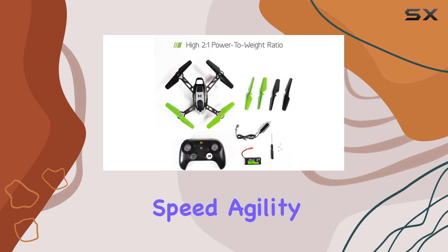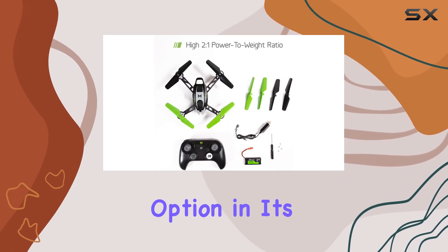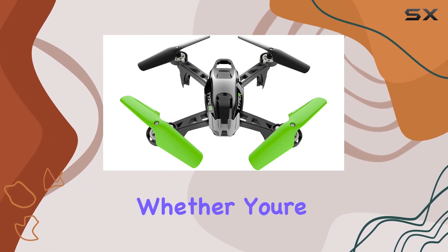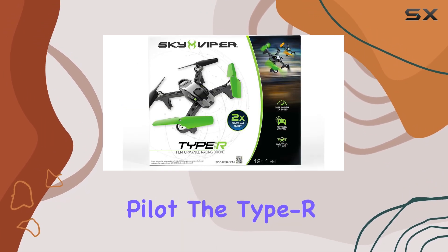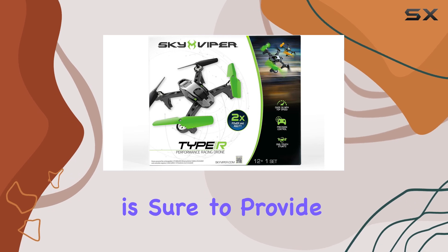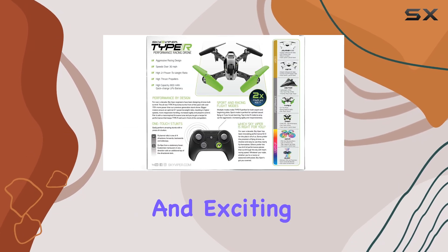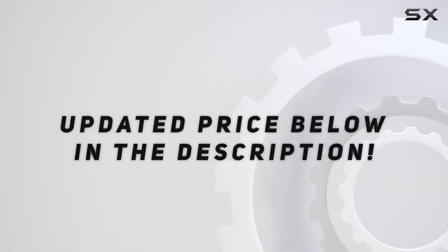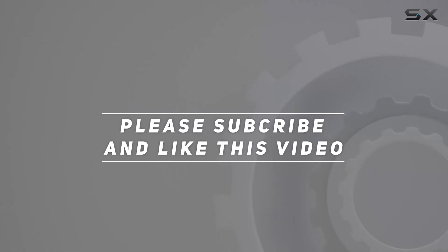Its impressive speed, agility, and control make it a standout option in its price range, offering an exceptional value for money. Whether you're a beginner or an experienced pilot, the Type R is sure to provide hours of fun and exciting flight experiences. Check out the video description for updated price, and thank you for watching this video.